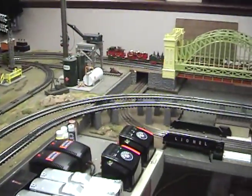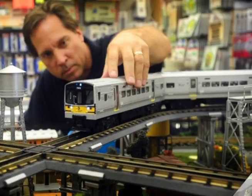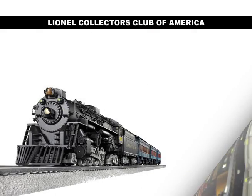Trainland is one of the largest train stores in the world. We recently had an opportunity to talk to an owner of this massive store, Kenny Bianco, and he was kind enough to share some of his thoughts.